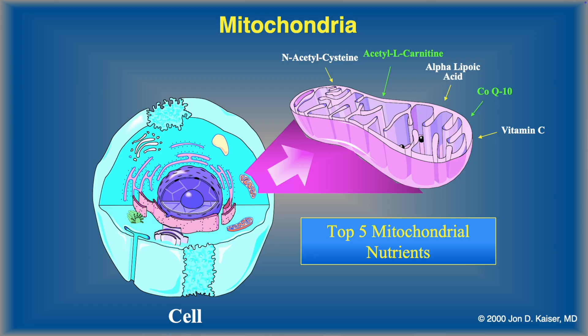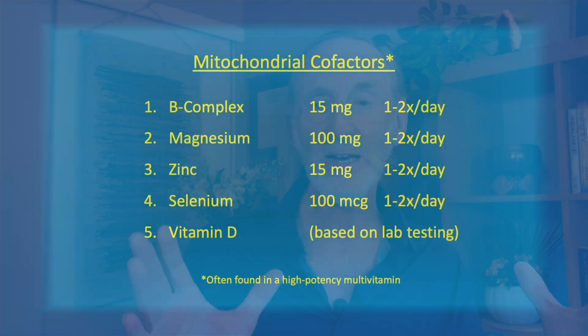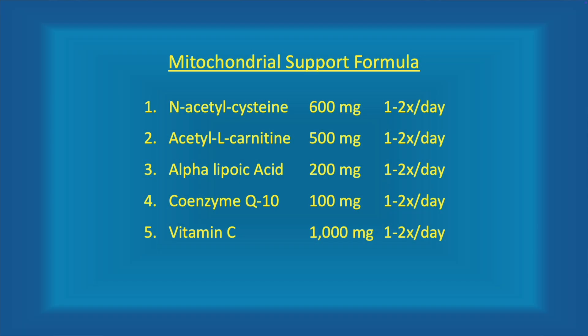So there are the five key nutrients for supporting mitochondrial health and repair. Now, don't just take my word for it — I want to show you at least one clinical trial in people using this exact combination, a double-blind placebo-controlled trial, at the dosages I just described. There is a caveat: these five key mitochondrial nutrients work better when also given with the kinds of vitamins and minerals found in a high-potency multivitamin — B-complex, magnesium, zinc, selenium, and a little bit of vitamin D. These are cofactors that help these nutrients do a better job.